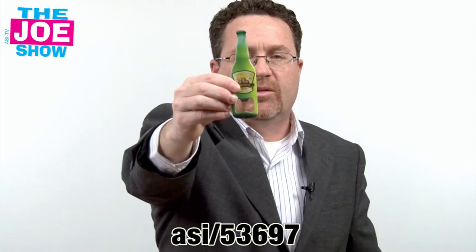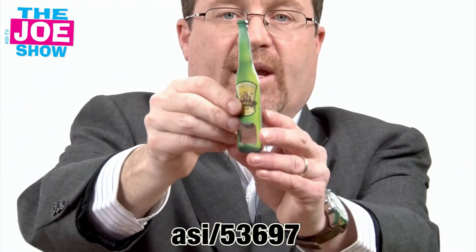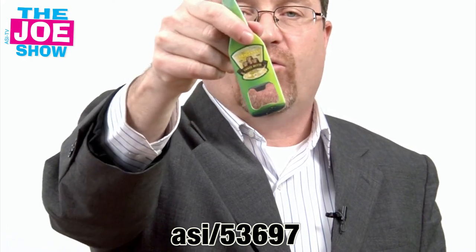This next product — I'm going to hold this up. It looks like a beer bottle. This is actually a bottle opener, and on the back here you'll see two very strong magnets, so you can just put this right on the front of a refrigerator, and when someone goes to get a bottle of beer, it is within reach.